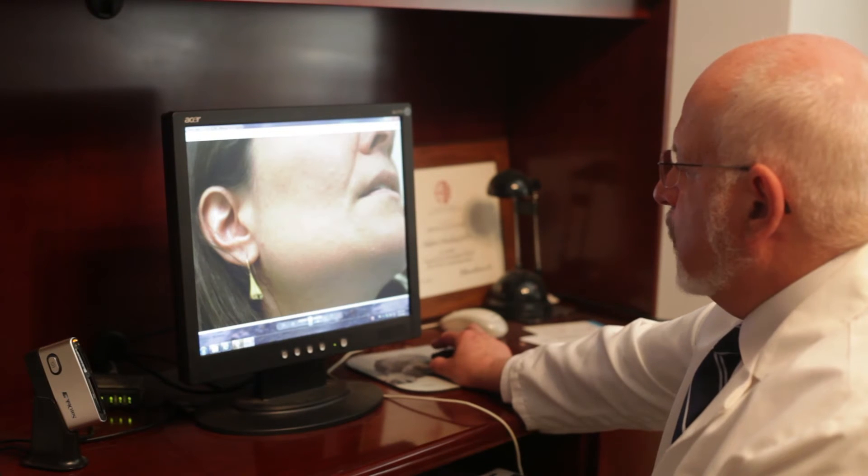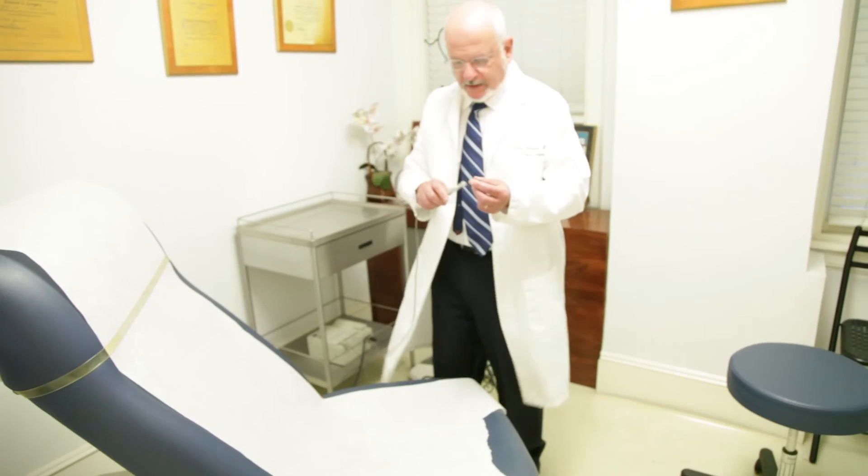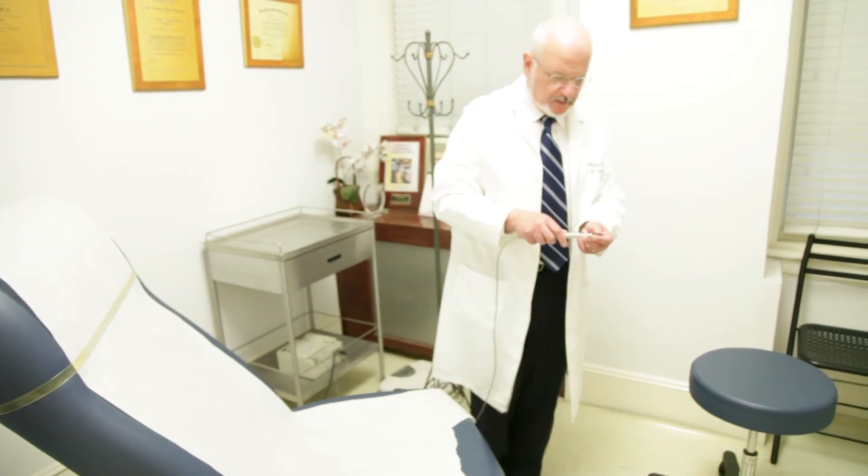What I have used is a technique that has been utilized from other types of treatments. It is called electrodesiccation. It utilizes a very fine tip cautery device where we can remove these lesions in a very expeditious fashion.